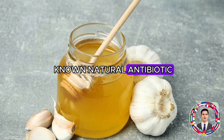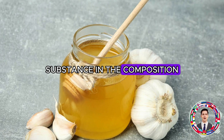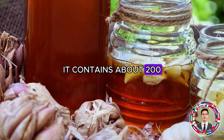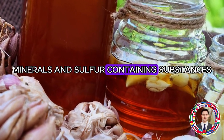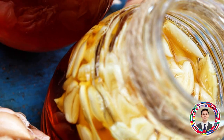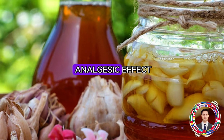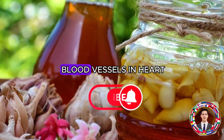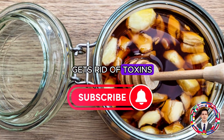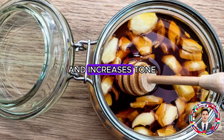Garlic is a well-known natural antibiotic, whose properties are fulfilled by a special substance called allicin. It contains about 200 biologically active substances, vitamins, amino acids, minerals, and sulfur-containing substances. Garlic helps not only to increase immunity and fight viruses and bacteria, but also has an analgesic effect, helps to cleanse and thin the blood, improves the work of blood vessels and heart, gets rid of toxins, has diaphoretic and diuretic effects, and strengthens the body as a whole and increases tone.